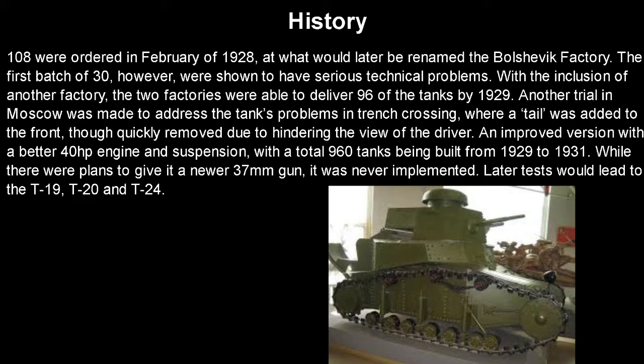108 would be ordered in February of 1928, to be built at what would later be renamed the Bolshevik factory. The first batch of 30, however, were shown to have some serious technical problems. With the inclusion of another factory, these two factories were able to deliver 96 of the tanks by 1929. Another trial in Moscow was made to address the tank's problems in trench crossing, where a tail of sorts was added to the front, though this was quickly removed because the driver literally couldn't see anything. An improved version with a better 40 horsepower engine and suspension would be introduced, with a total of 960 tanks overall being built from 1929 to 1931. This tank is really forgotten despite it being the root of the Soviet tank program and having nearly a thousand made. There were plans to give it a newer 37mm gun, likely something like the Bofors, but that was never implemented. Later tests would lead to the T-19, T-20, and eventually the T-24.